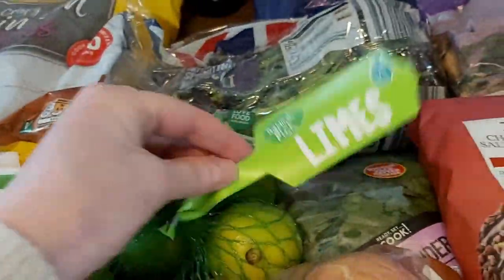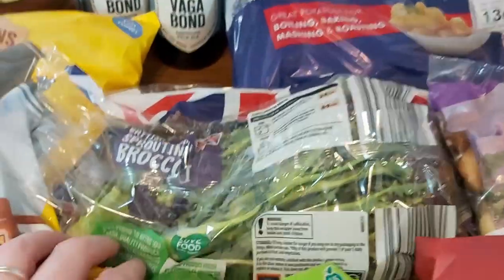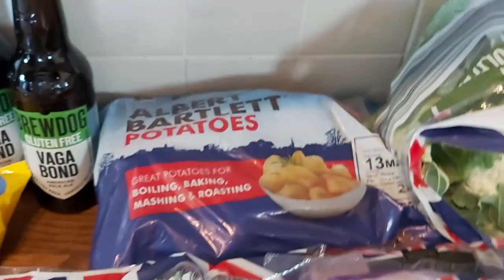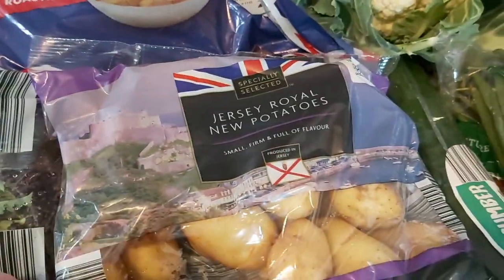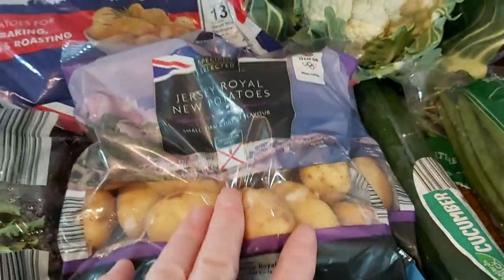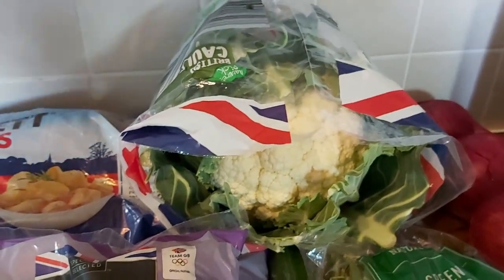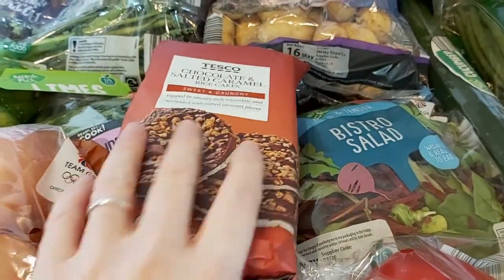Some limes, some purple sprouting broccoli — we had that last week and it was really nice. There was also some ordinary sprouting broccoli but it had sprouted and had yellow flowers on it, so I didn't buy that. Albert Bartlett potatoes which I like, and a couple of packs of Jersey Royals from Aldi — if you keep them in the fridge they last well. And some cauliflower, either for cauliflower cheese or as a side.